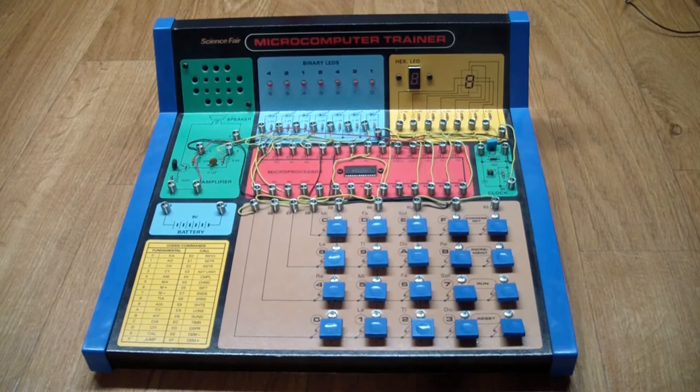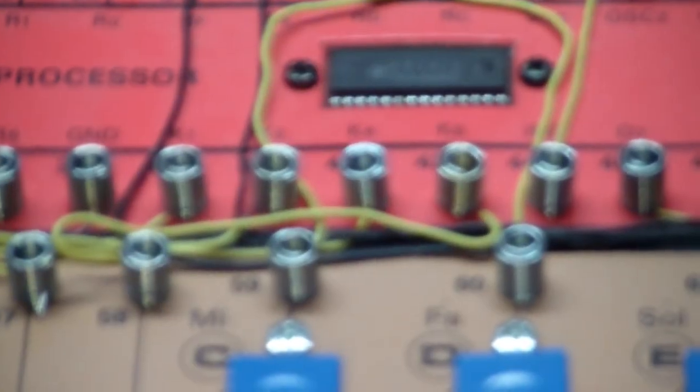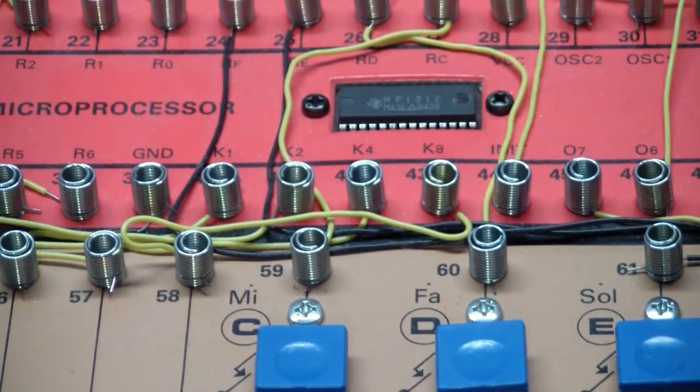There are a few interesting design choices. The processor is basically house-numbered, but we can see the prominent TI logo. My guess is that this is a TMS-1000 series processor, which really was one of the first embedded processors — it had a processor core, a mask ROM, a small amount of RAM, and pretty much all pins were I/O pins. Here is your predecessor to today's embedded processors.